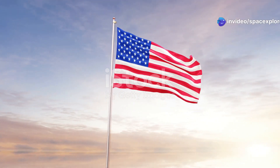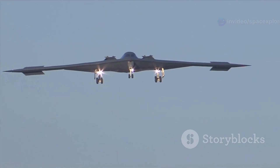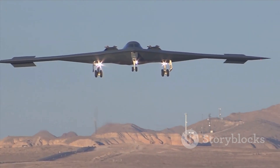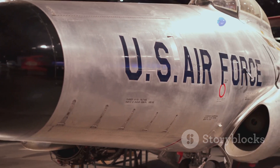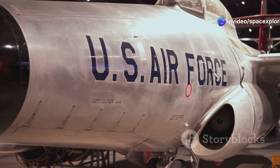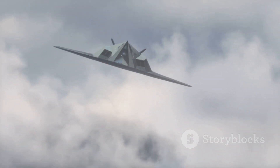The United States has always been a leader in aviation, from the Wright Brothers' first flight to the development of the stealth bomber. America has consistently pushed the boundaries of what's possible in the sky. This unwavering commitment to innovation has been a cornerstone of America's military might, ensuring its position as a global superpower.